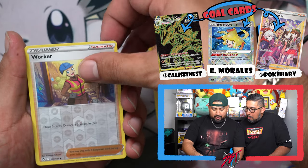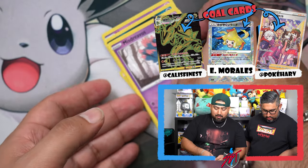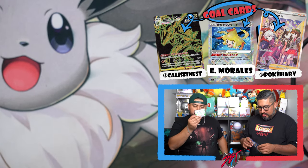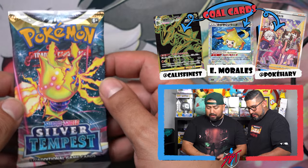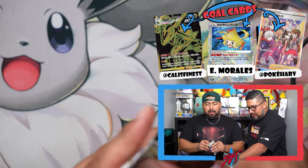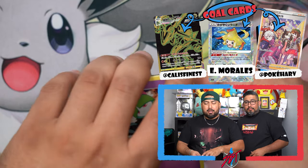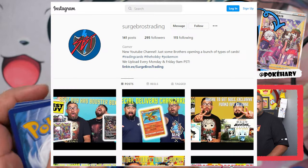Rufflet, Vulpix, Growlithe, Misdreavus, Worker, and Medicham — first holo, first black border card. Nice! Today is release day — if you guys went out there and found some stuff in the wild, have you packed anything good? If you did, make sure you're following us over on our Instagram — that's where we message back and forth with you guys.